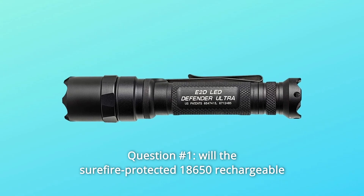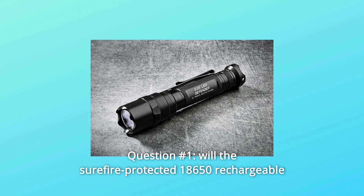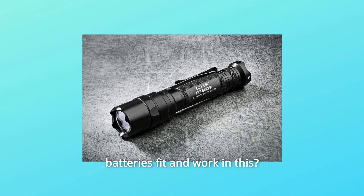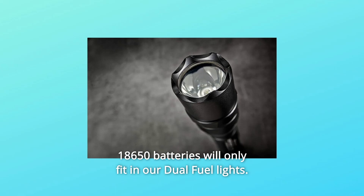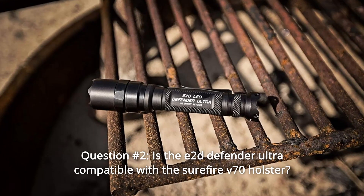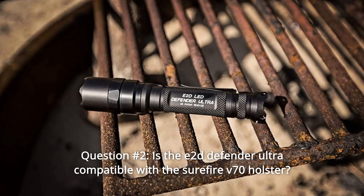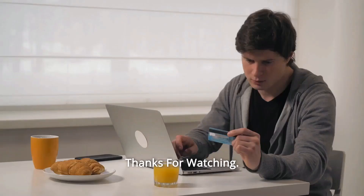Some common questions. Question 1: Will the Surefire-protected 18650 rechargeable batteries fit and work in this? Answer: No — 18650 batteries will only fit in our dual-fuel lights. Question 2: Is the E2D Defender Ultra compatible with the Surefire V70 holster? Answer: No.